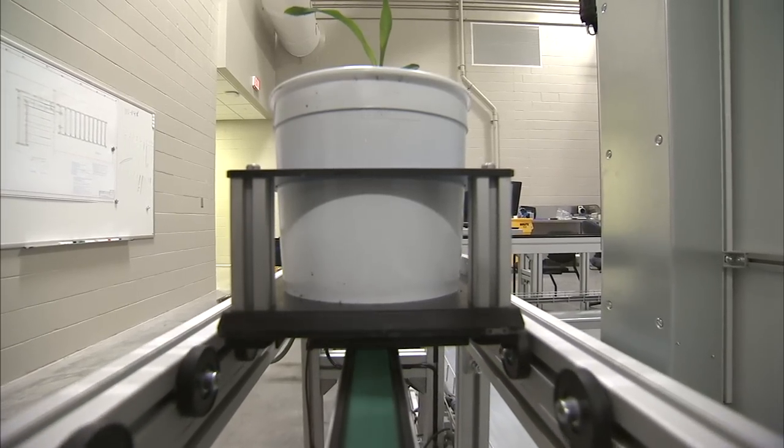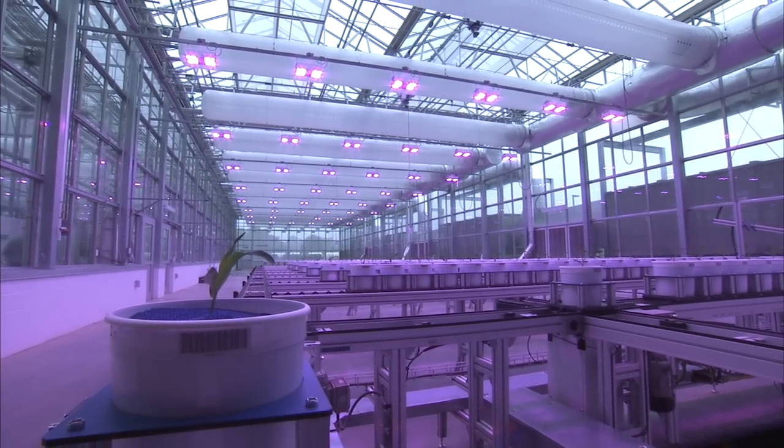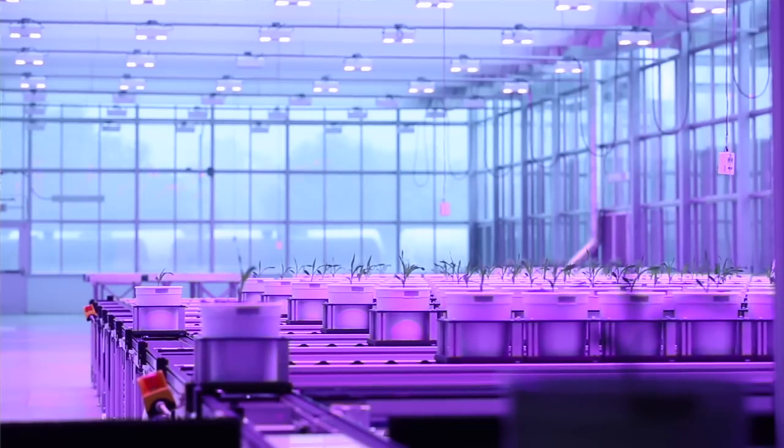For someone like me and researchers who are interested in how plants respond to the environment, or how their development gets affected, a system like this really accelerates our research. We can do a lot more very, very quickly and more precisely than we could without such a system.